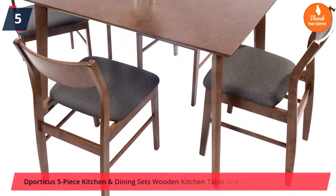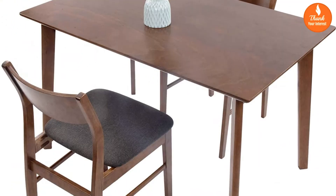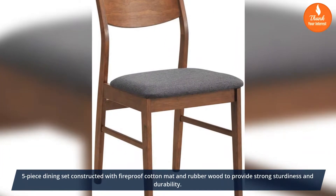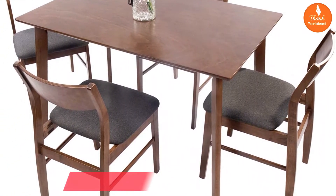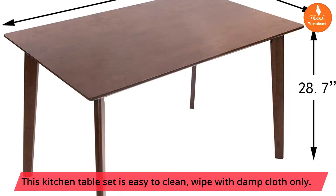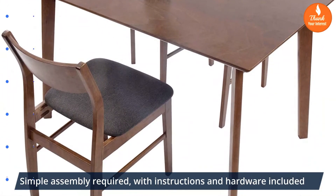Number 5: Porticus 5-Piece Kitchen & Dining Set — Wooden Kitchen Table and Chairs with Natural Oak. The 5-piece dining set is constructed with fireproof cotton mat and rubber wood to provide strong sturdiness and durability. This kitchen table set is easy to clean — wipe with damp cloth only. Simple assembly required, with instructions and hardware included.